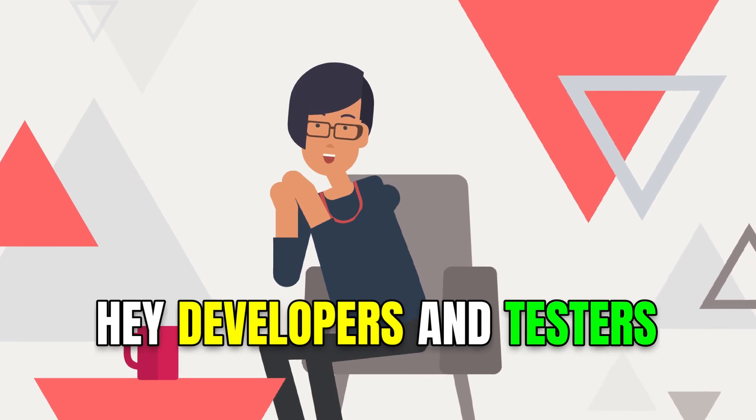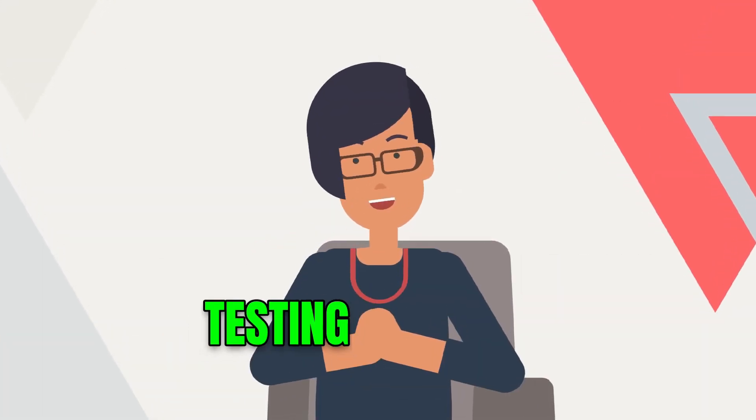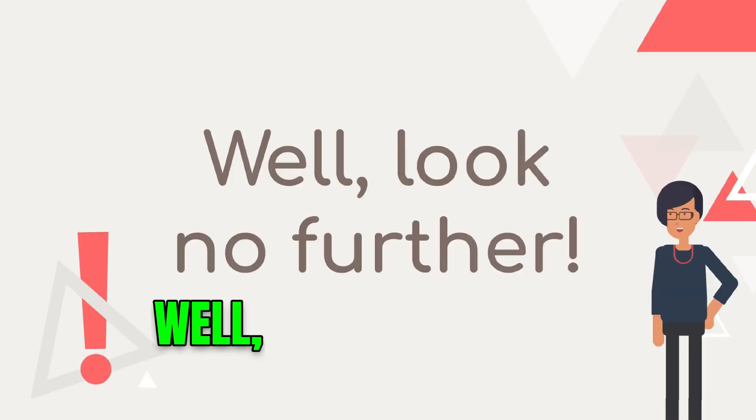Hey developers and testers, are you looking for ways to improve your automation testing process? Well, look no further.